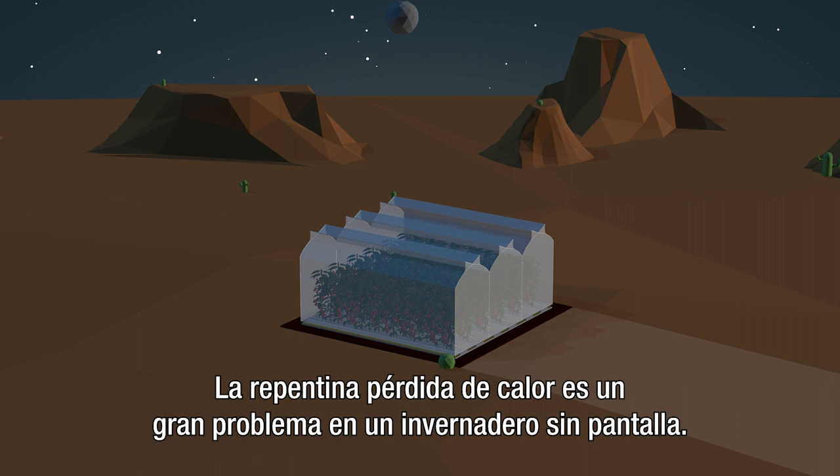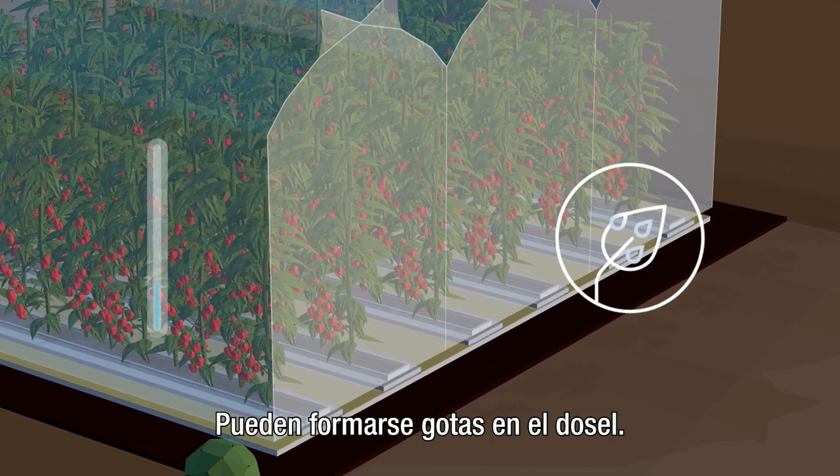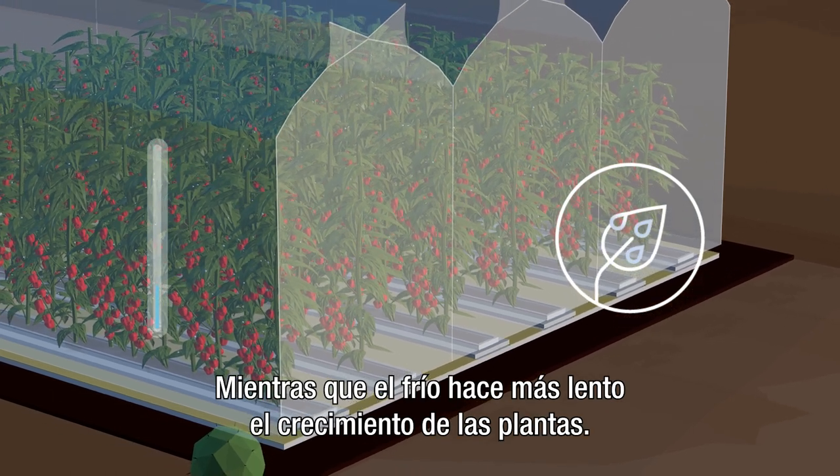The sudden heat loss is problematic in an unscreened greenhouse. Droplets can form on the canopy, while the cold slows plant growth.